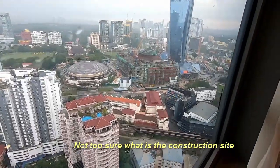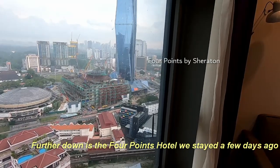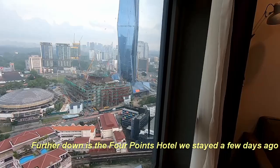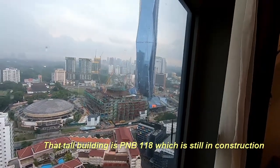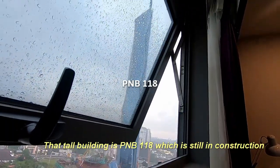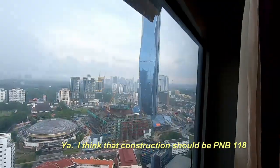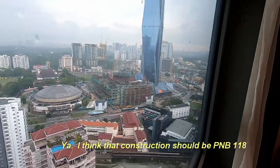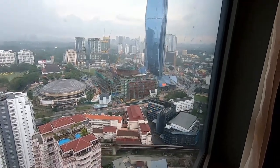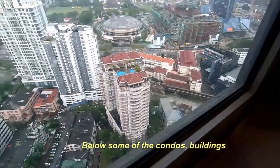That round building is the Stadium Negara. Not too sure what that construction site is — and that is the Four Points Hotel that we stayed at a few years ago. That tall building is the PNB 118, which is still under construction. And below are some of the condos in view.